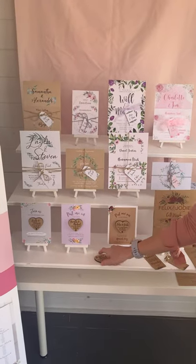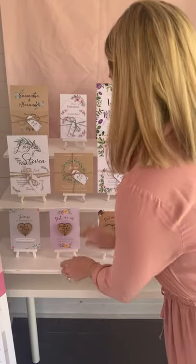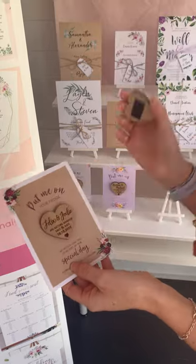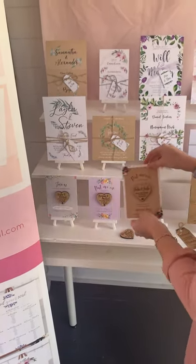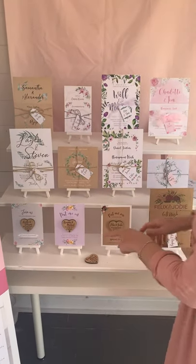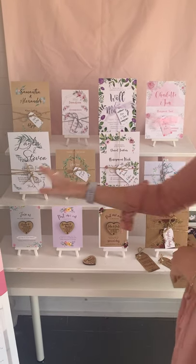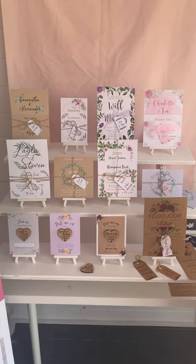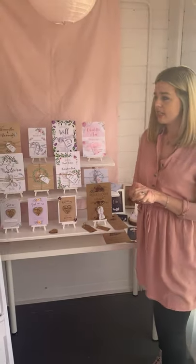Over here as well, I do these little wooden magnets save the dates, which are really popular at my wedding fairs. On the back they're little magnets, so people can just take them off and pop them on the fridge. These can be designed completely bespoke to match your theme. As you can see with this one here, these were the save the dates and then the invitations that followed. All these designs were created bespoke for different customers.